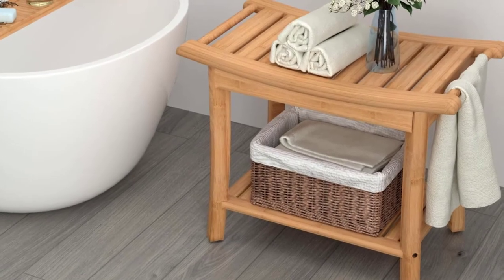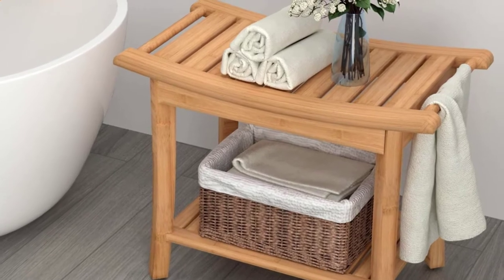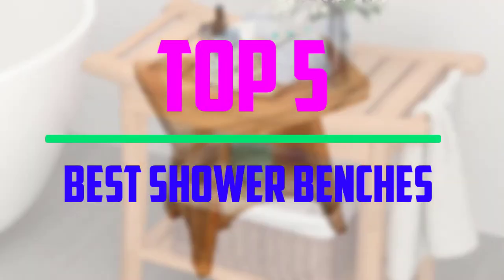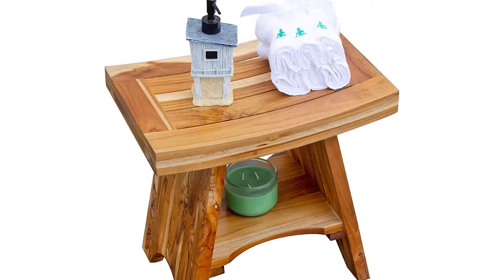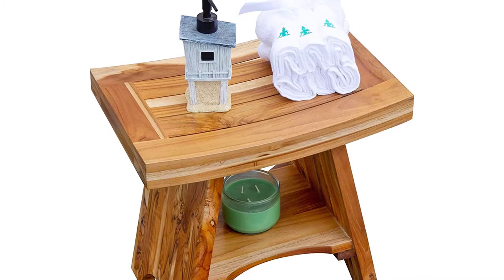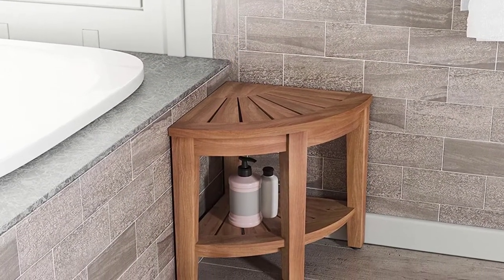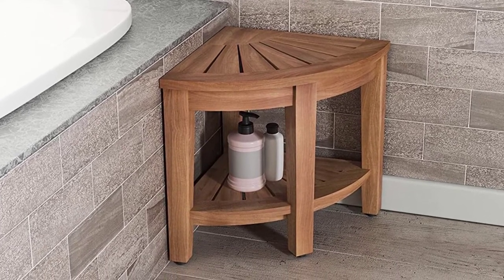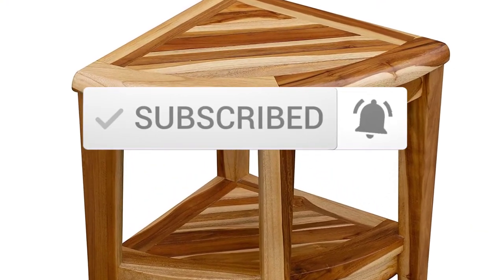Hey guys, welcome to our new video. In today's video, we've decided to review the 5 best options for you. We've ranked these products based on many hours of research and testing, and we've picked the 5 best shower benches available on the market. I tried to make the list based on their popularity, quality, price, durability, user opinions, and more. If you need more information about these products, please check the link in the description section below, and make sure you subscribe for more videos. Okay, so let's get started.